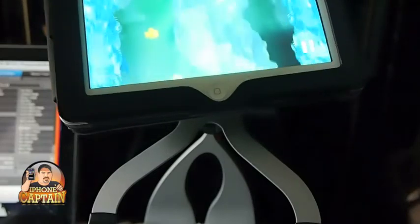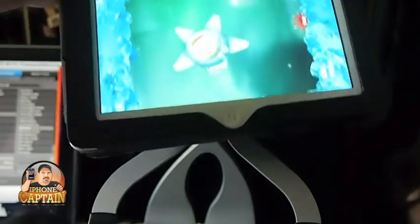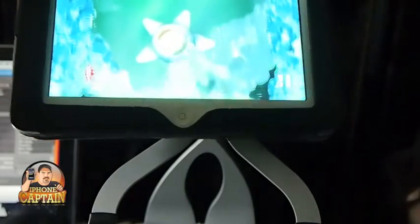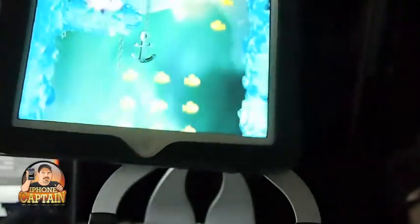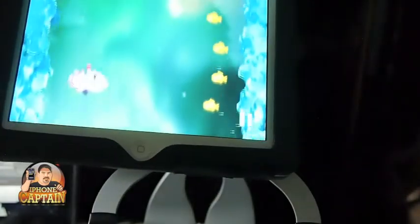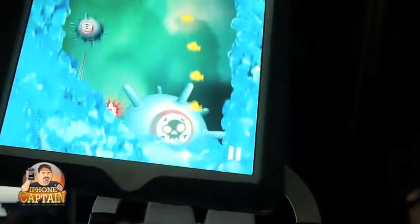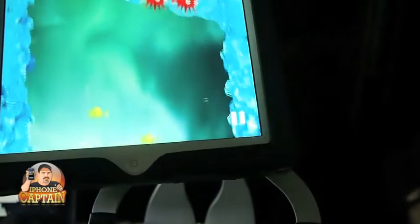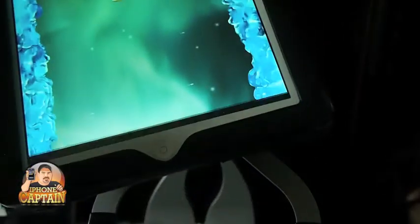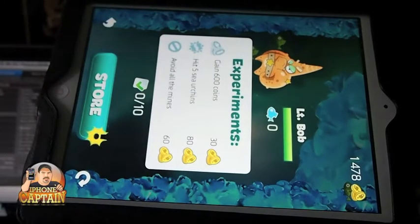The more fish you eat, the better off you're going to do. You want to stay away from that big star-looking fish — those are bad news. I should have got that little thing there, but I missed it. That's Antarctica Penguin — it's a really cool game. The graphics on it just pop right off the screen. If I'm not mistaken, it's $1.99 too.